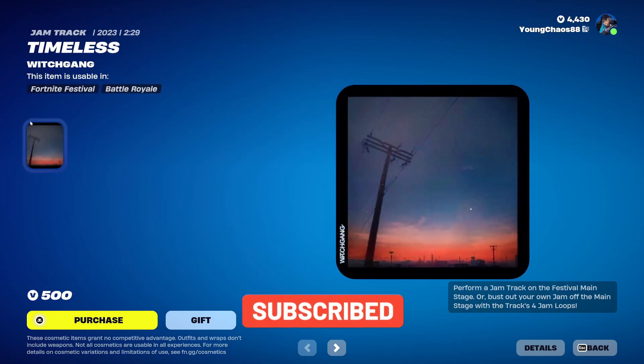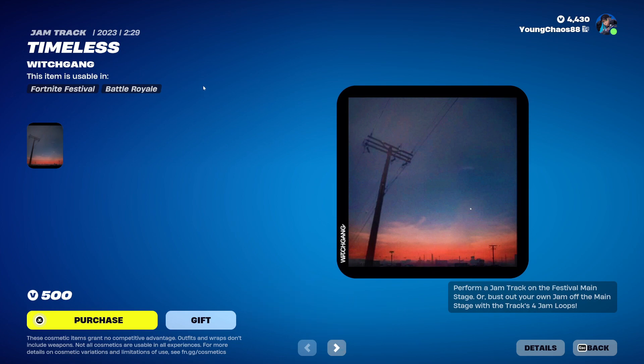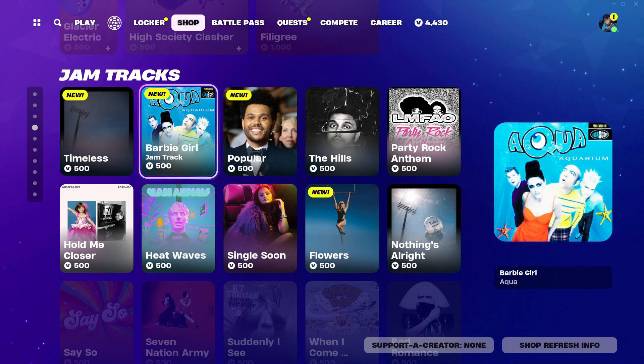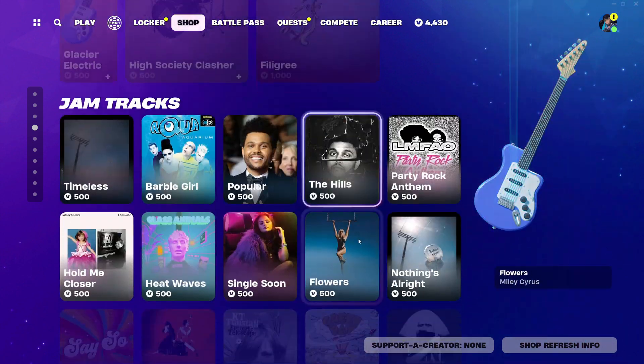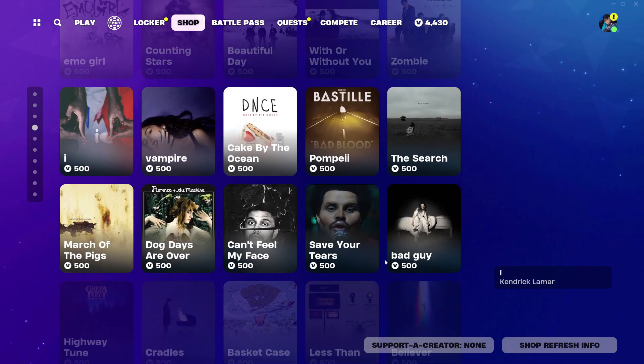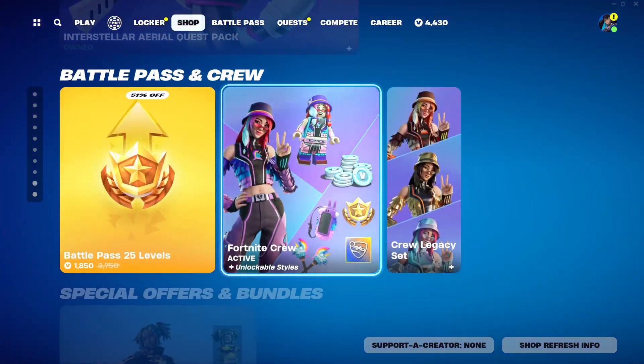So we have Timeless — this is $500, a new jam track. All of these are copyrighted; they can be used for Festival or Battle Royale. We also have Barbie Girl, Popular, and Flowers. There doesn't seem to be any Bundles — we haven't been seeing any of those recently. And scrolling through the rest of the item shop, I believe that is it for the new stuff.